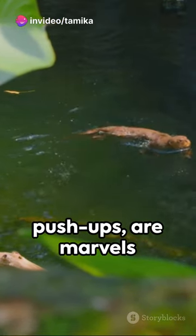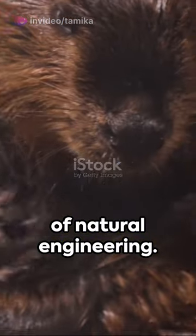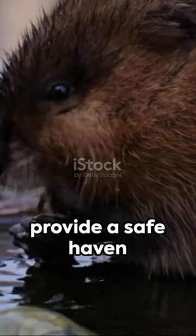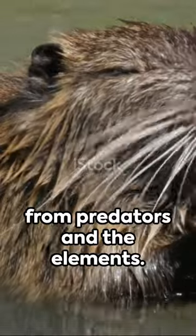Their homes, known as push-ups, are marvels of natural engineering. Built from vegetation and mud, these dome-shaped dwellings provide a safe haven from predators and the elements.